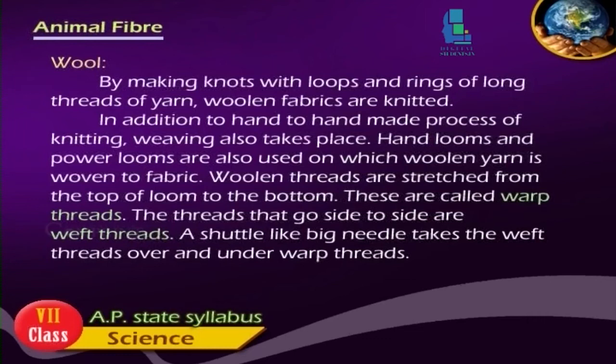By making knots with loops and rings of long threads of yarn, woollen fibers are knitted. In addition to hand-made knitting, weaving also takes place. Hand looms and power looms are used on which woollen yarn is woven into fabric. Woollen threads are stretched from the top of the loom to the bottom, called warp threads. The threads that go side to side are weft threads. A shuttle-like big needle takes the weft threads over and under the warp threads.